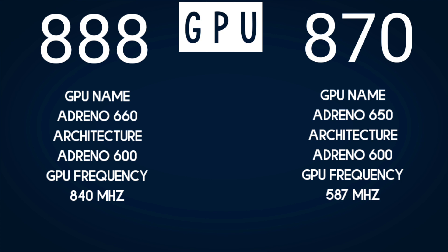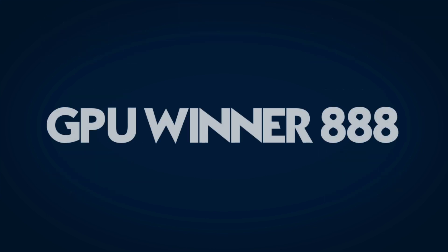The GPU has the biggest difference of all between these processors, with a large difference in clock speed, and the 888 is a clear winner when it comes to GPU. However, the 870 is also very good — it is a lot better than last year's 865 — so even though 888 wins, the 870 is not a bad option at all. GPU winner is 888.